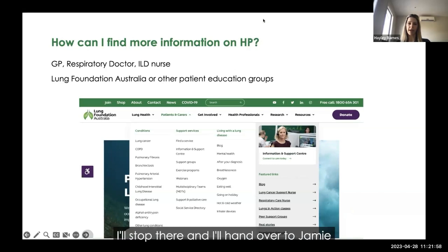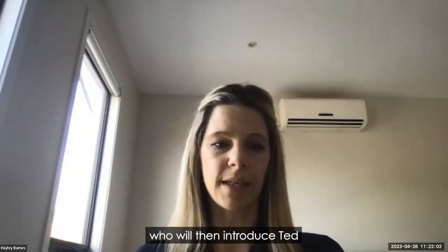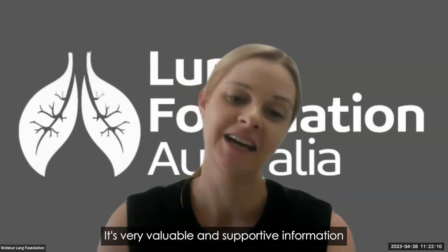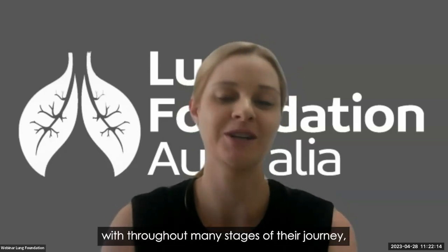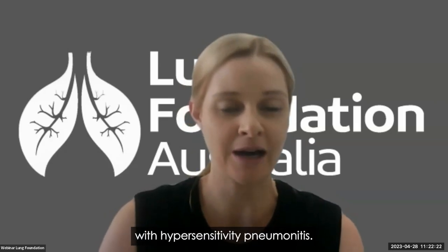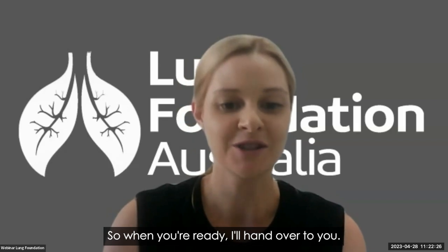Thanks very much — I'll stop there and hand over to Jamie, who will introduce Ted and we'll take questions at the end. Thanks so much, Hayley. It's very valuable and supportive information. Ted, we really appreciate you joining us today to share your experience of living with hypersensitivity pneumonitis. When you're ready, I'll hand over to you.